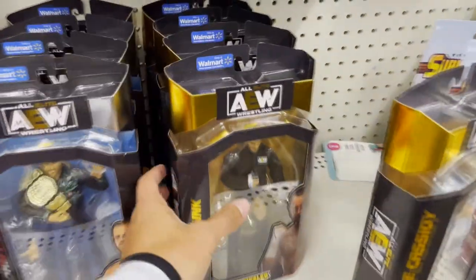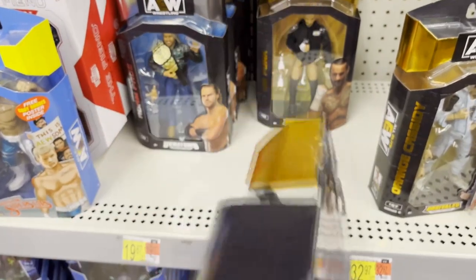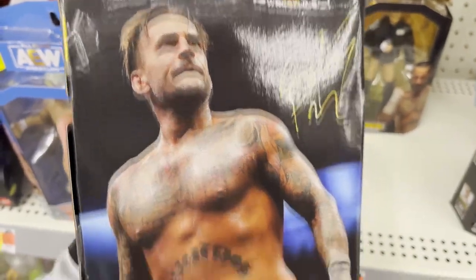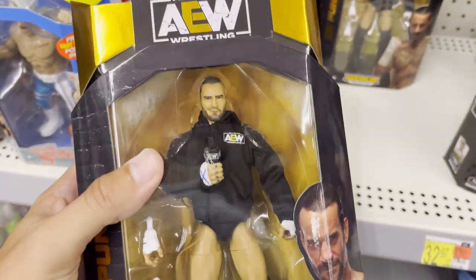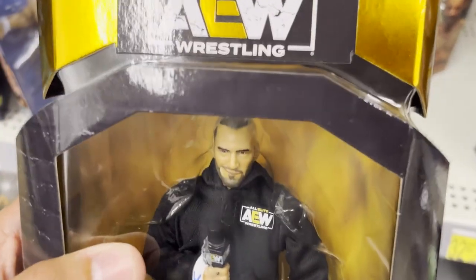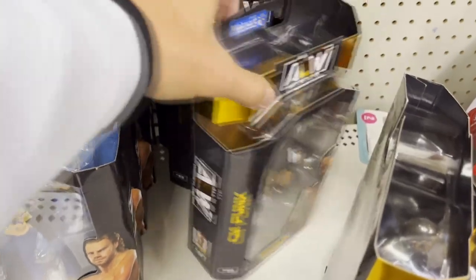Alright guys, it looks like they've rearranged, so we'll have to — okay boom, there it is, just right around the corner baby! Let's go! CM Punk Walmart exclusive looking good in the hoodie. They also have Hangman. I don't see anything else new but this is what we came for, it's all we wanted man.